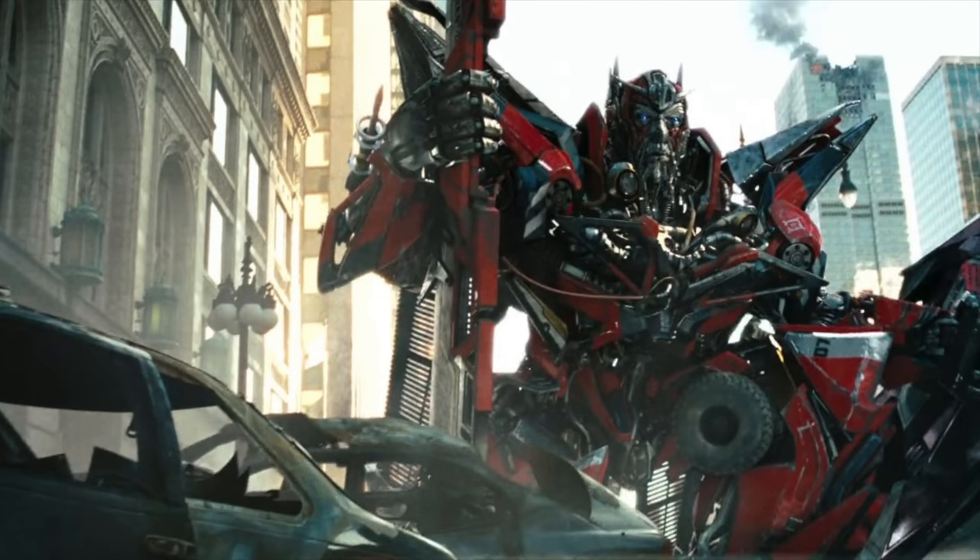The next figure to be leaked is a Voyager Class Sentinel Prime, a character we knew a few months ago was on the horizon, and one I definitely think many fans will be after. Sentinel Prime was one of the key characters from Dark of the Moon and a design that has really resonated well with fans. However, I'm slightly underwhelmed that Sentinel Prime will be given the Voyager Class treatment rather than the Leader Class treatment, and I'll give you my reasons for why.